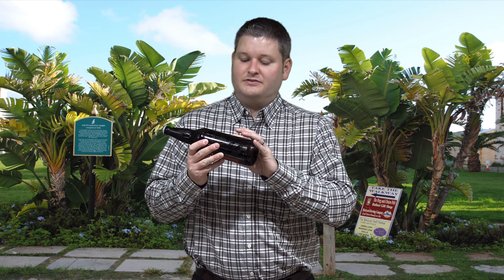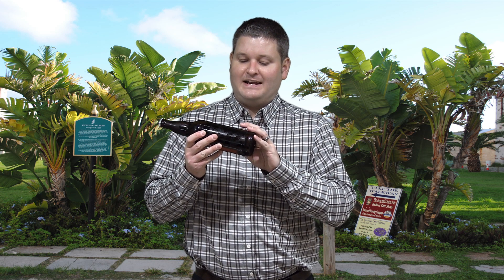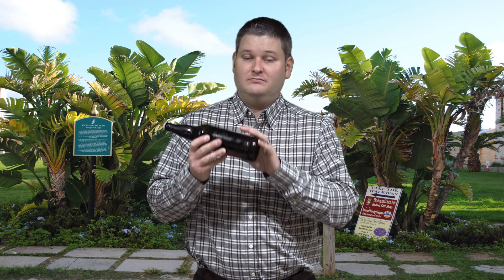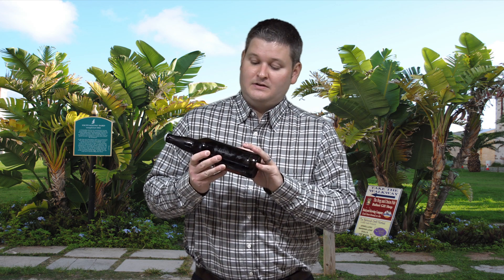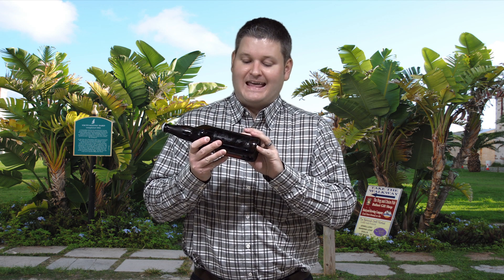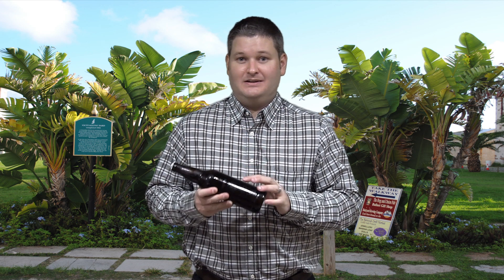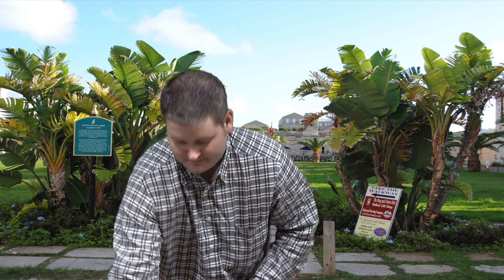It says our double employs European Pilsner malt to create an ale that is approachable in spite of higher alcohol content. Imported dark Belgian candy sugar adds suggestions of plum and raisin. So without further ado, let's go ahead and crack into this bad boy and see what we got.